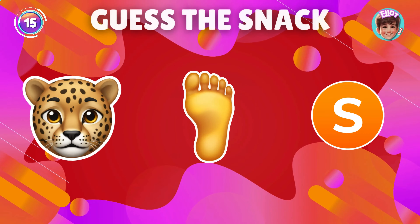Can you identify the snack from the emoji? You nailed it, it's Cheetos.